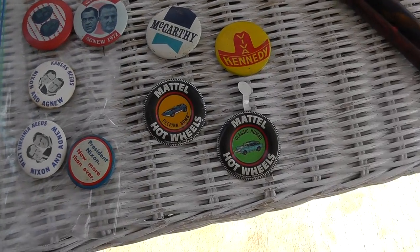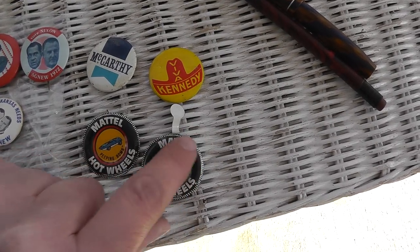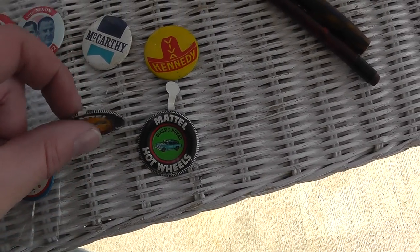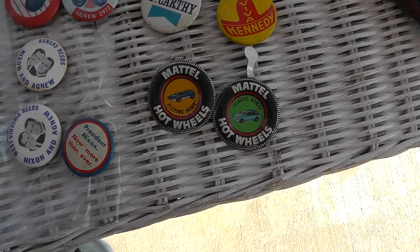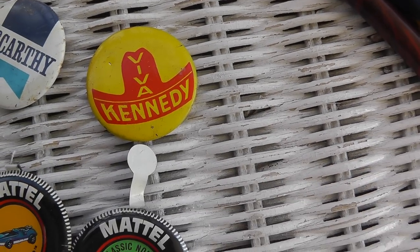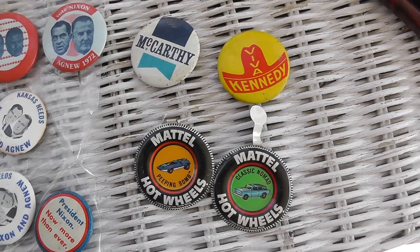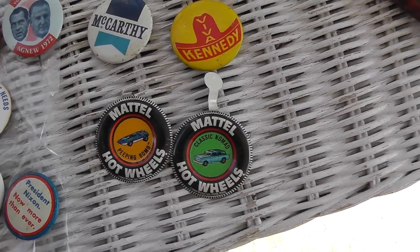A whole bunch of political buttons and a couple of Hot Wheels Redline buttons. Paid $5 for the whole lot. There's a nice Kennedy button there, some Nixon-Agnew buttons — good deal there.